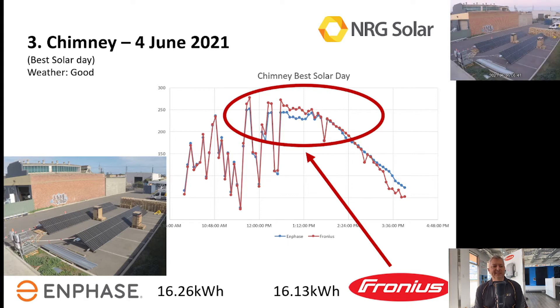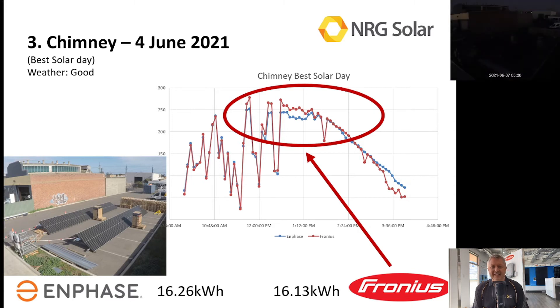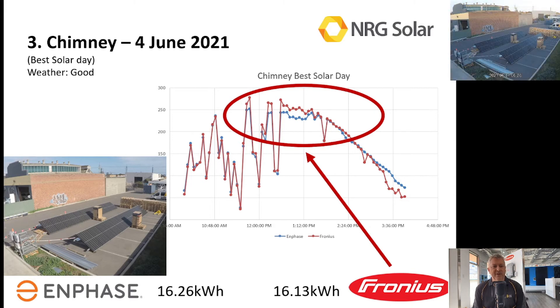On the best solar day during that test, the Fronius was very, very close to the Enphase — in actual fact it spent the majority of the day outperforming the Enphase. Now this goes absolutely against everything we've ever read about string inverters and shade. You can see in the middle of the day, by the image there, exactly how much shade is across these panels and how often the Fronius system was outperforming the Enphase — an amazing result for a string inverter.